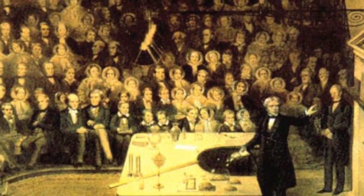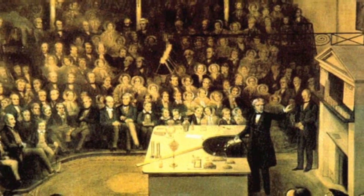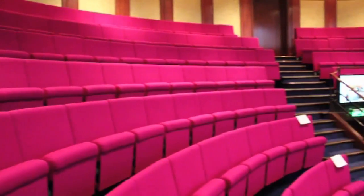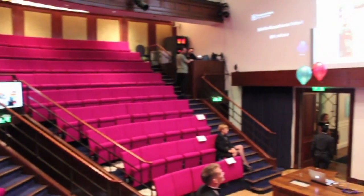We're at the Royal Institution where Michael Faraday used to give lectures, in the very lecture theatre. In a few minutes Brady and I are going to give a lecture — it's the first time two people have given one of these posh Friday evening lectures at the same time, a double act. So it's quite an experiment.